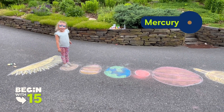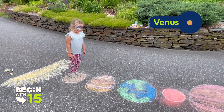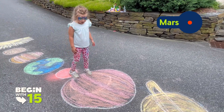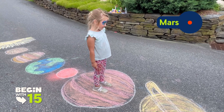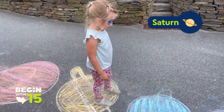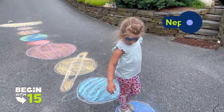All right, let's name them again. Ready? Sun, Mercury, Venus, Mars, Jupiter, Saturn, Uranus, Neptune.